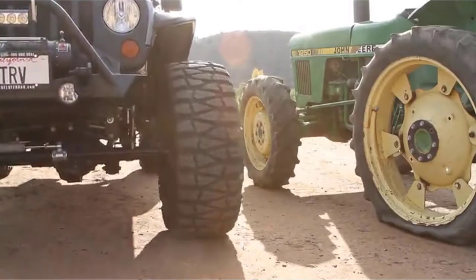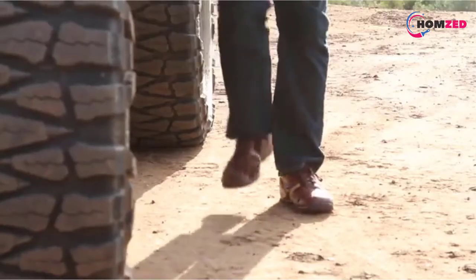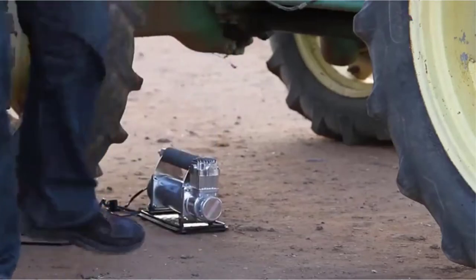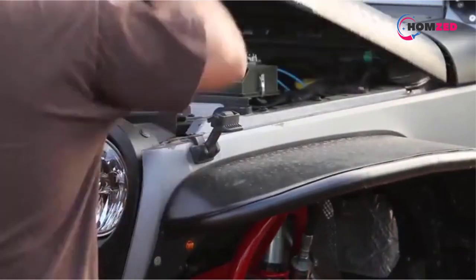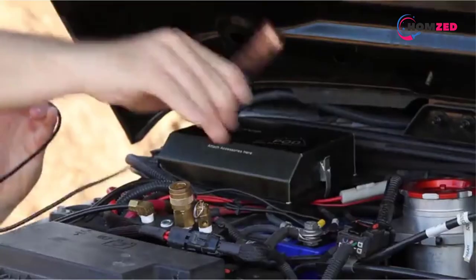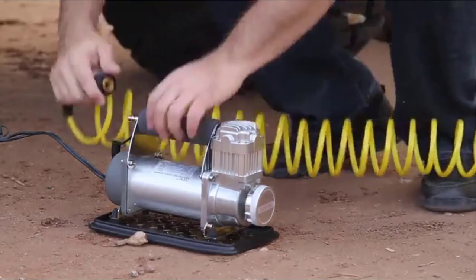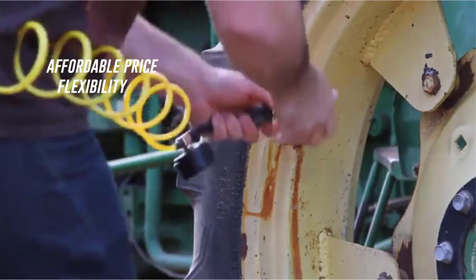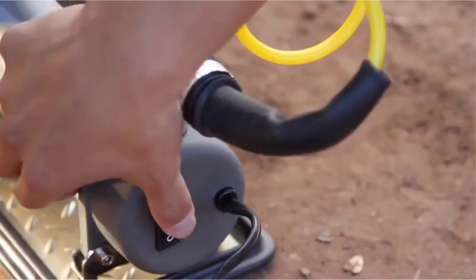Our pick for the best overall RV air compressor, the VIAIR 300P provides a permanent air compression solution at an affordable price anywhere the journey may take you. Hook the compressor straight to your RV battery with included alligator clamps and you'll be back on the road in no time. The included kit has a working pressure built to inflate RV tires and provides various nozzles that will allow you flexibility along with high power.